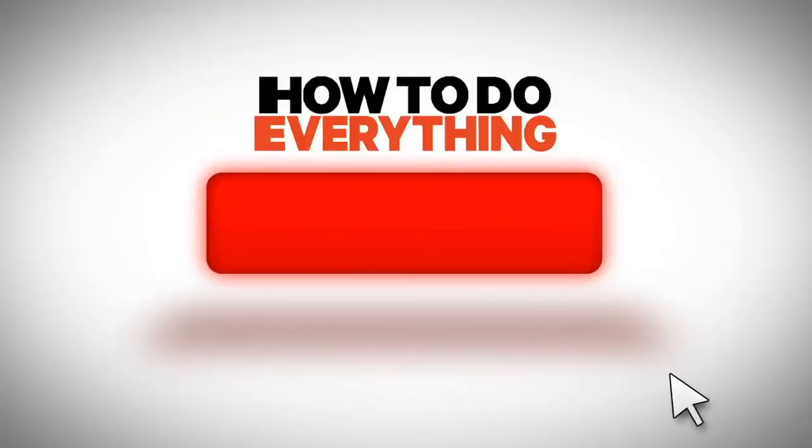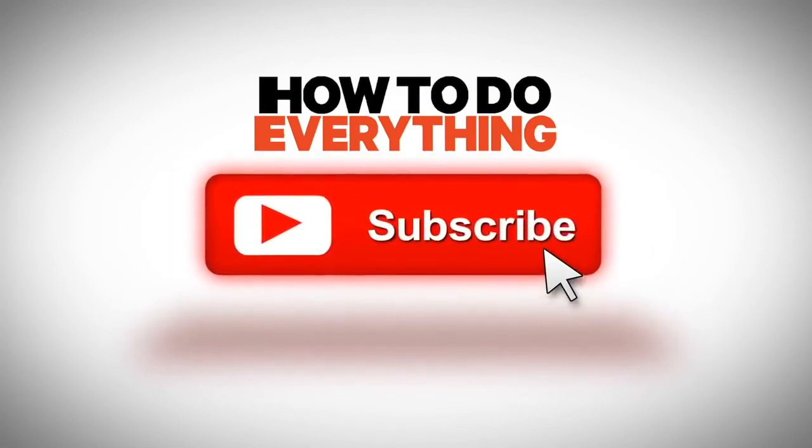Did you manage to learn how to tell if you have a tapeworm? Let us know down in the comments. If you liked the video, give us a thumbs up. For more videos on how to do everything, subscribe to the channel.